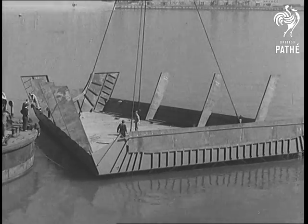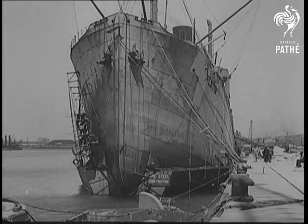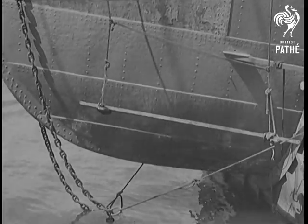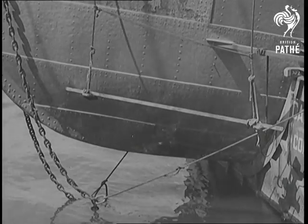The pontoon's watertight tanks were flooded to enable it to be pushed under the ship. The tanks were then blown and the pontoon lifted the fore part of the ship, leaving a dry chamber between the hull and the pontoon.